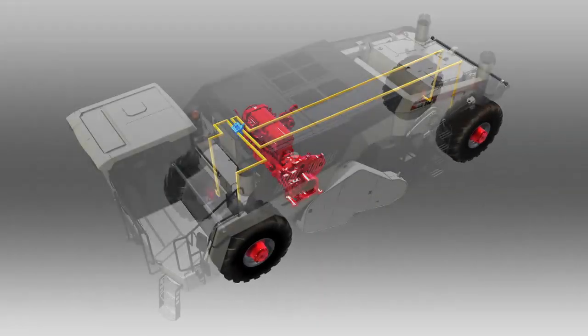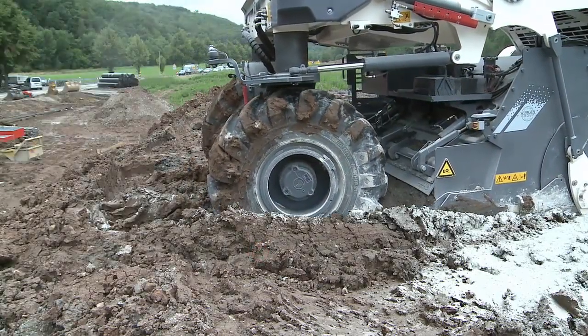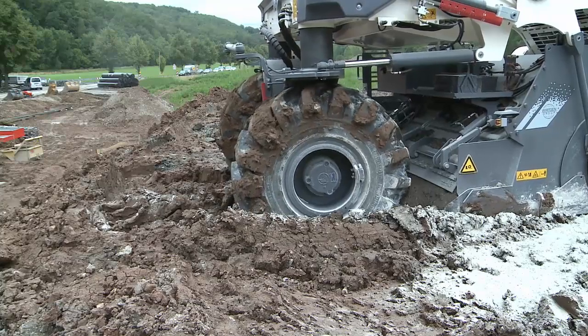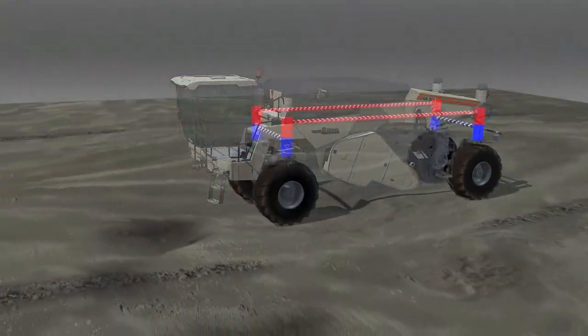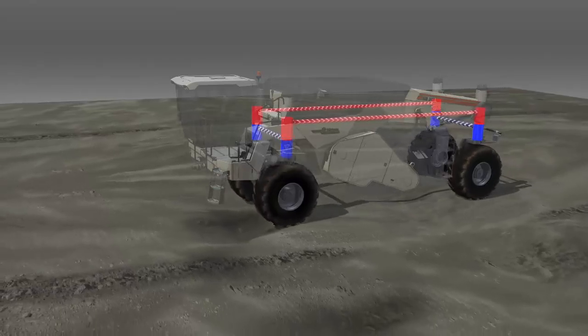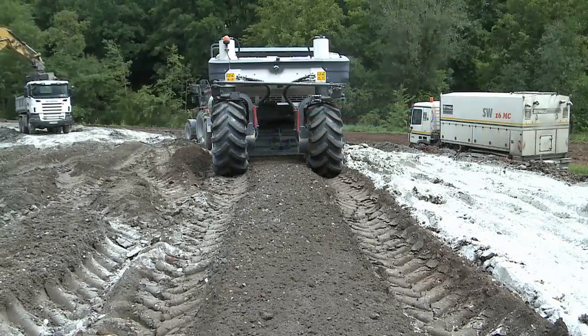The all-wheel drive system spreads the drive power evenly to all four wheels. Combined with extra large deep tread tires, it guarantees optimum traction even on extremely heavy ground. The four-fold full floating lifting column design balances out even major ground irregularities, and the recycler retains its horizontal alignment.